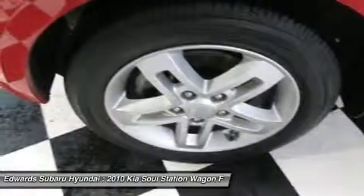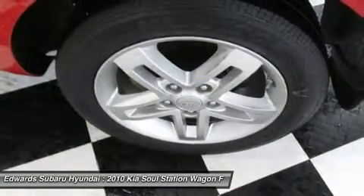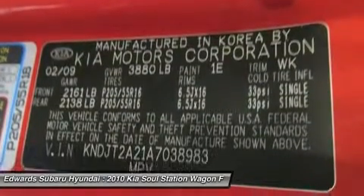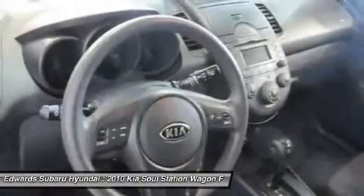Kia is also serious about safety, with standard front, side, and rear airbags. The Soul also has many desirable electronic features: 18 total speakers, a 315-watt stereo, Bluetooth, and MP3/satellite stereo with auxiliary port.